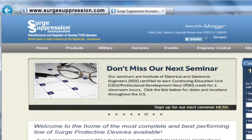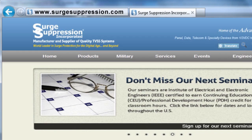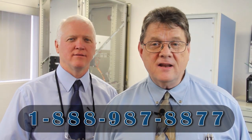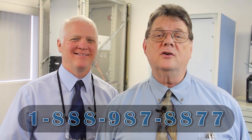If you have any questions regarding this or any other matter concerning surge protective devices in general or Surge Suppression Incorporated in particular, please visit us at www.surgesuppression.com where you can chat online with an engineer from our factory, or call us at 888-987-8877. Ricky and I thank you for your time.